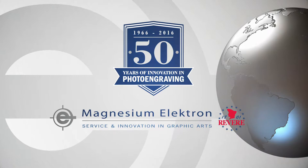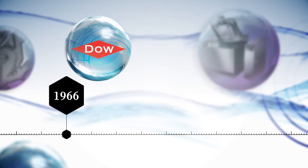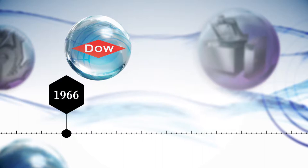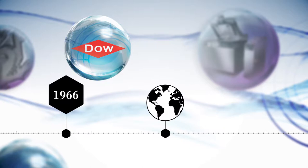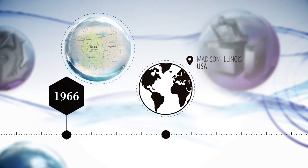Magnesium Electron is proud to be celebrating 50 years of graphic art production and innovation in photo engraving. Going back to the original concept of photo engraving in 1966, Dow Chemical Company began selling a significant volume of magnesium engraving plates as a result of Dow's invention of powderless etching. This Dow product upstream manufacturing began production in the Madison, Illinois facility where magnesium rolling slabs were cast and the largest magnesium rolling mill in the world operated. These assets are still deployed today.